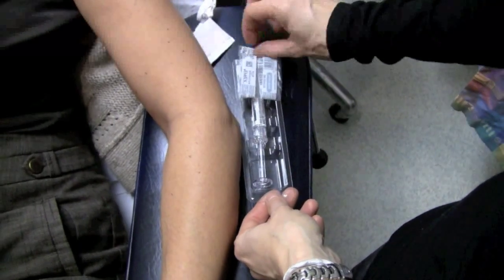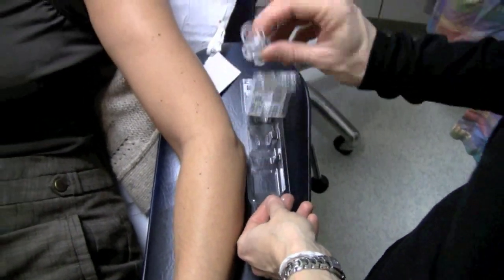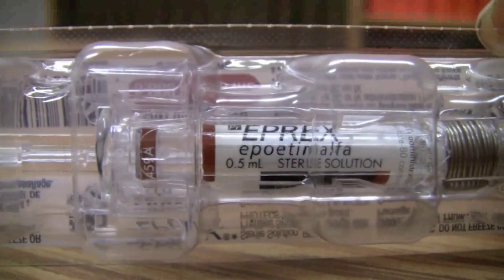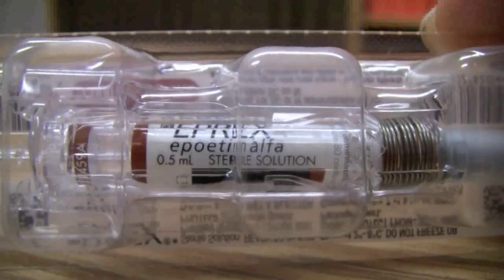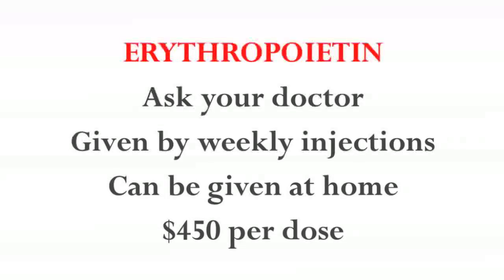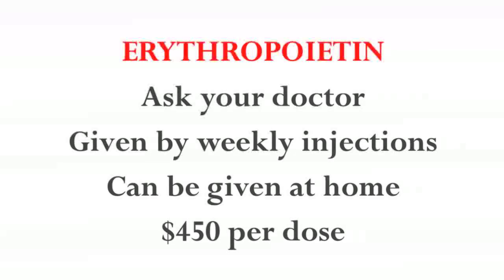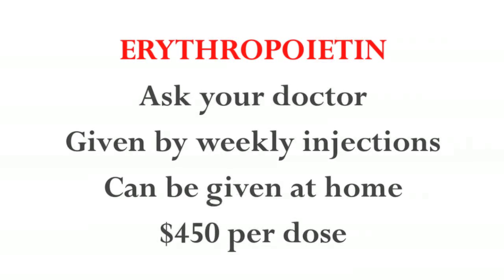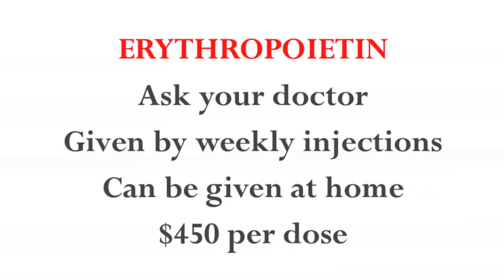We do not know which treatment — erythropoietin or transfusion — is the safest option. We believe that the risks are similar, but we have no large studies directly comparing these two treatments to know for sure. Ask your doctor if erythropoietin is an option for you. This therapy is given by weekly injection just under the skin and can be given at home. This therapy is expensive at a cost of approximately $450 per dose. It is covered by most drug plans and for patients over the age of 65 who have advanced cancer who are on chemotherapy.